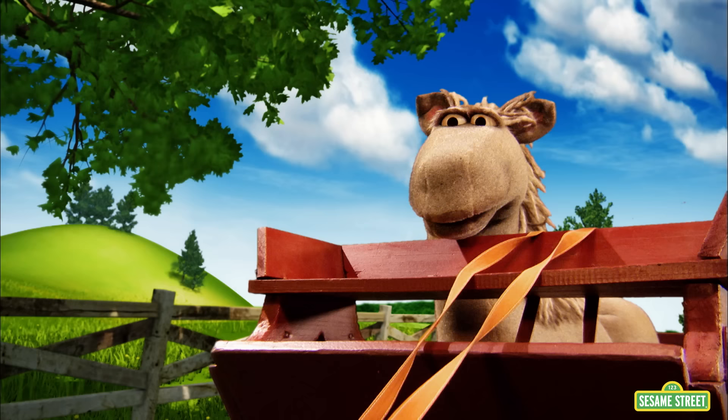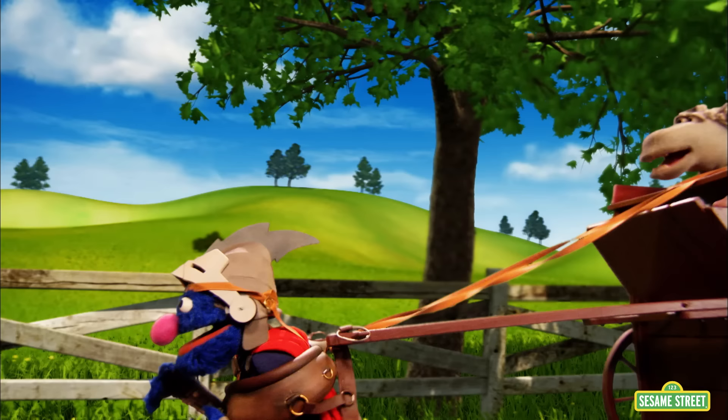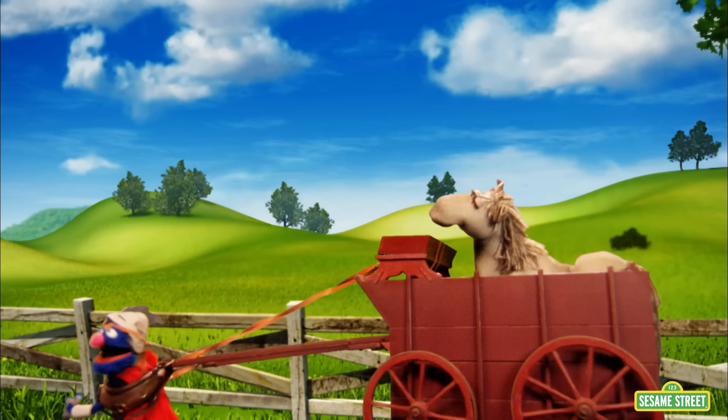Excuse me, pig. All right, Super Grover 2.0, giddy-up! It's working! It's working! You do have the force to pull the cart! Yee-haw! And so our superhero has learned that it takes a lot of force to pull something big and heavy like a cart. This has been a very moving experience! Giddy-up, Super Grover!